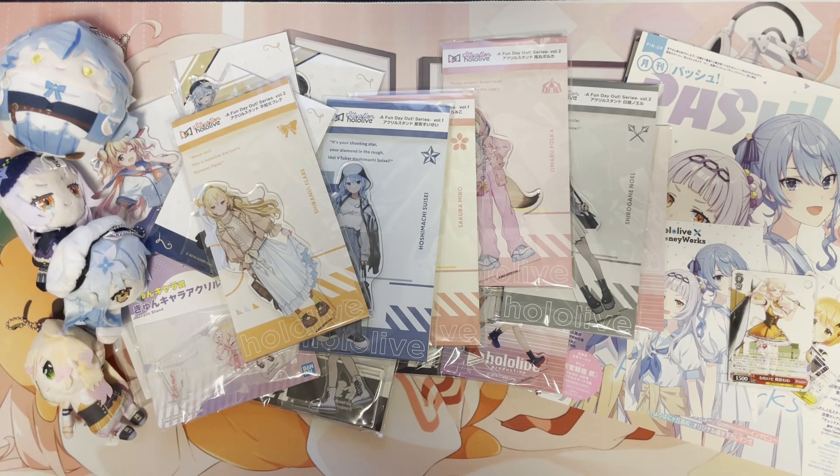Hey everyone, this is my February and March 2024 Hololive Goods haul batch. As you can see here, there are a lot of acrylic stands. There are other goods I got as well but I can't fit them on the screen so I'll show them to you guys later. Without any further ado, let me get to unpacking them.